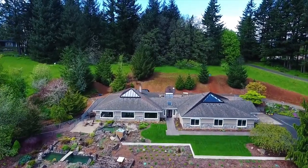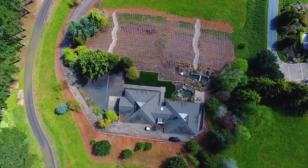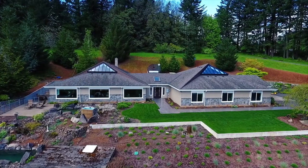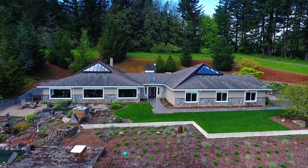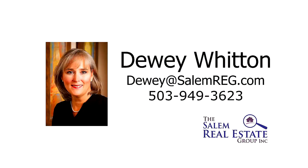An exceptional home in a serene setting, it's all here waiting for you to call home. This is just a preview — there is so much more for you to see. To schedule your own personal tour, please contact Dewey Witten with the Salem Real Estate Group at 503-949-3623.